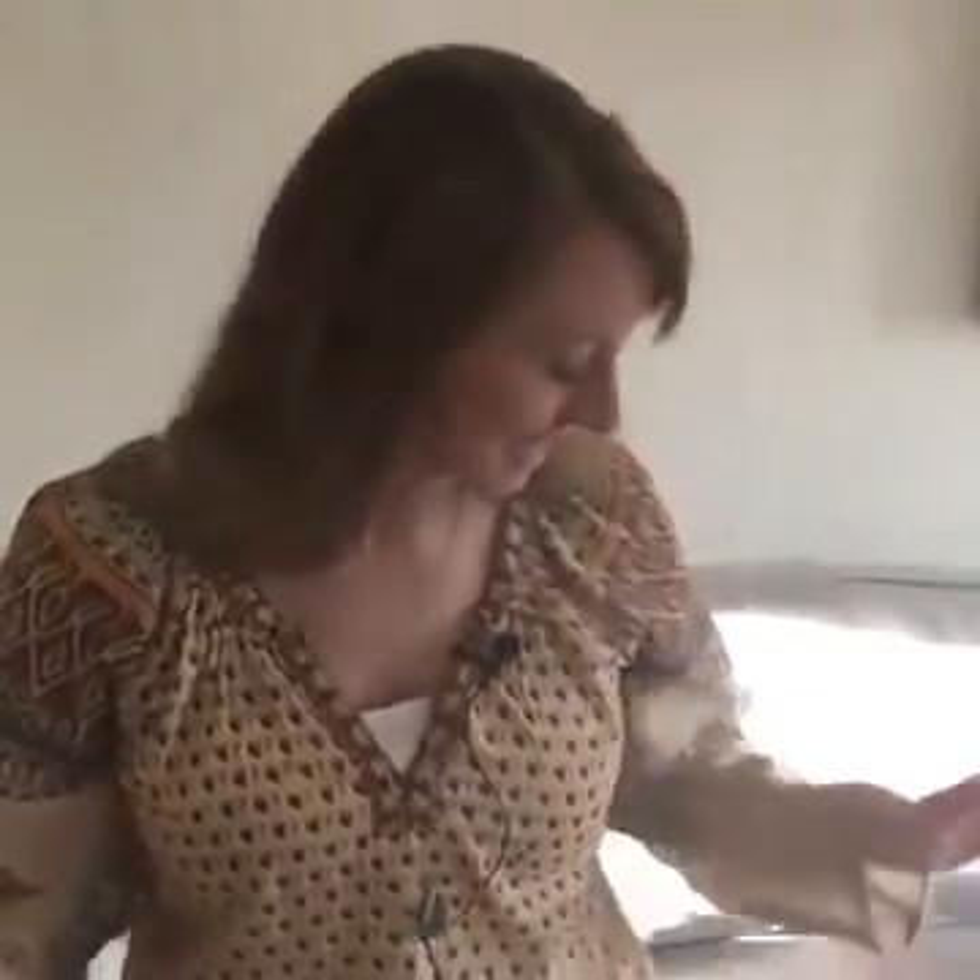Hey, everybody! This is Dr. Bridget Young from Baby Formula Expert doing my very first Facebook Live. I'm totally terrified, this is very scary. I'm going to try to start doing this once a week if possible to answer questions that I have from moms about their formula and what formula they should choose.